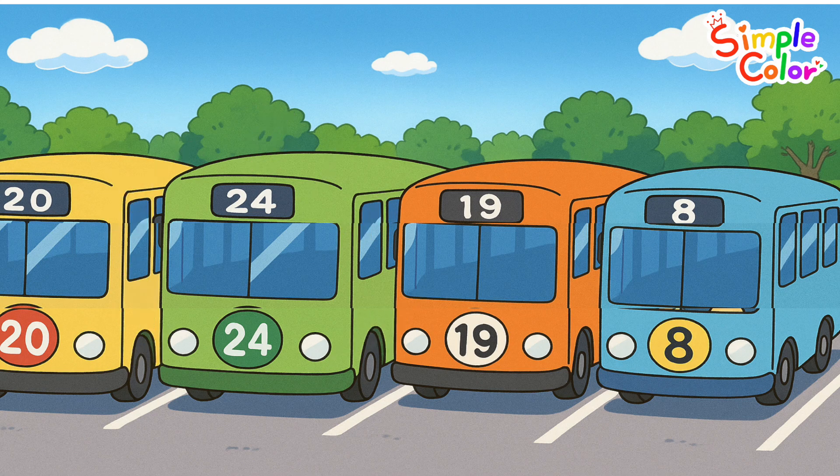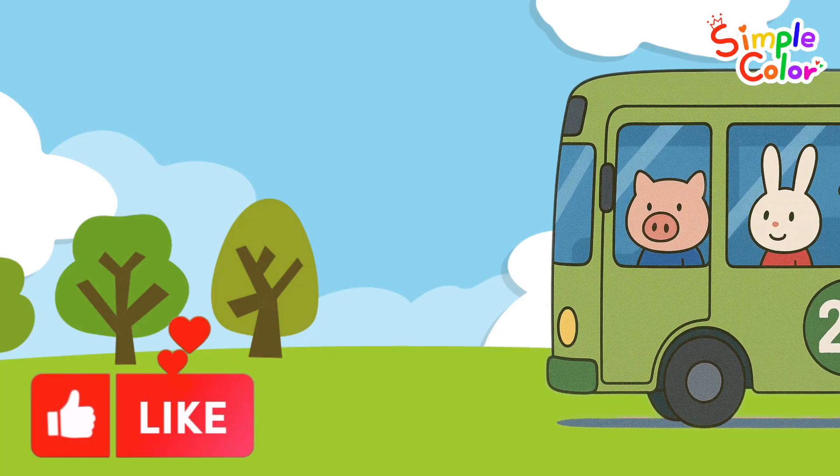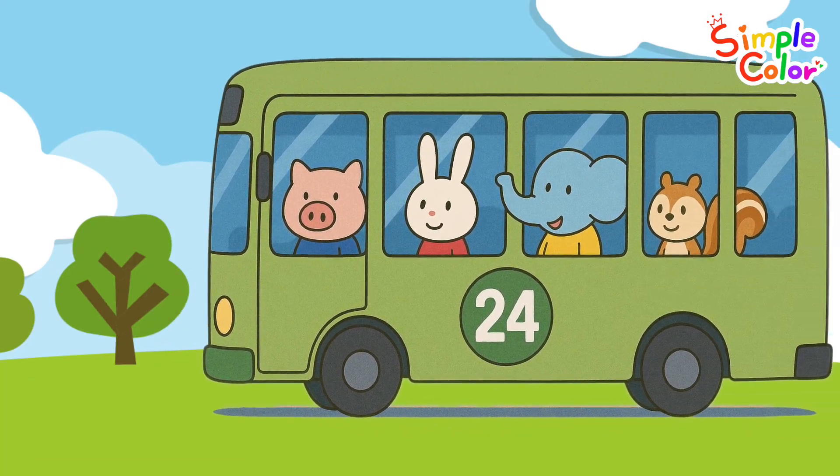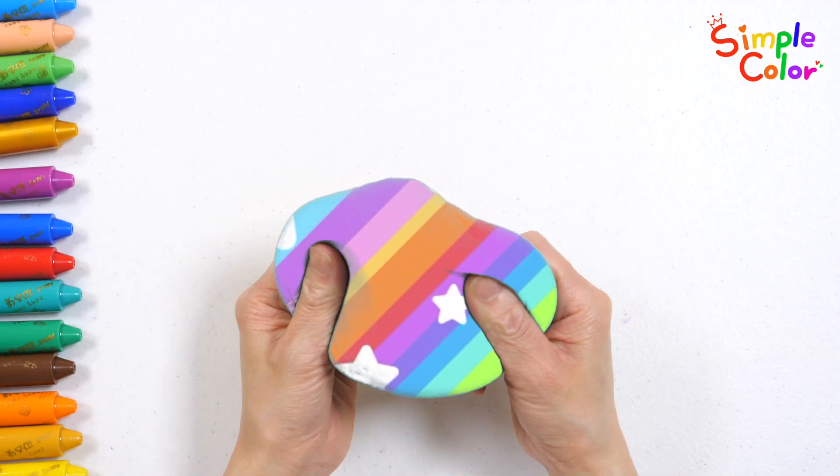Found it! 24! The animal friends go on a picnic on bus number 24. Let's ride the bus and go, go, go. This is Rainbow Play.